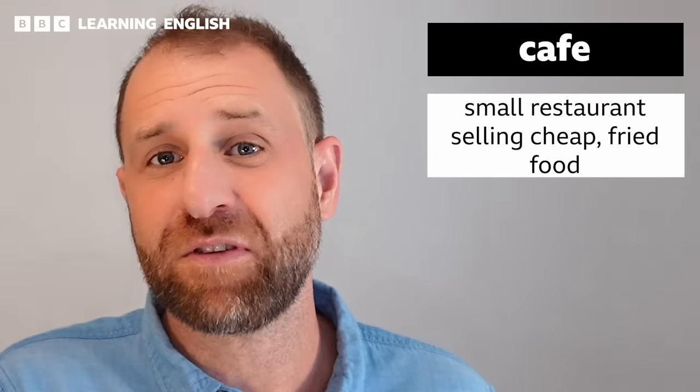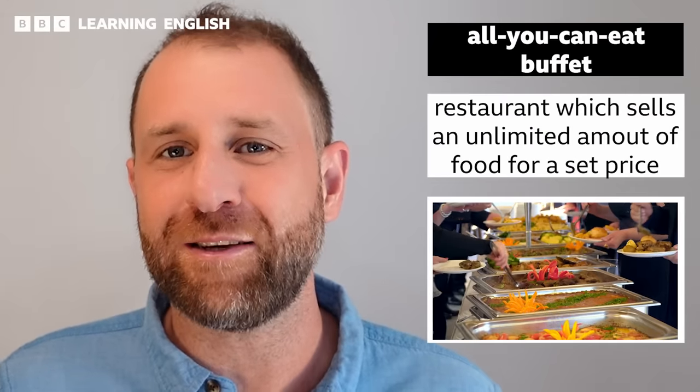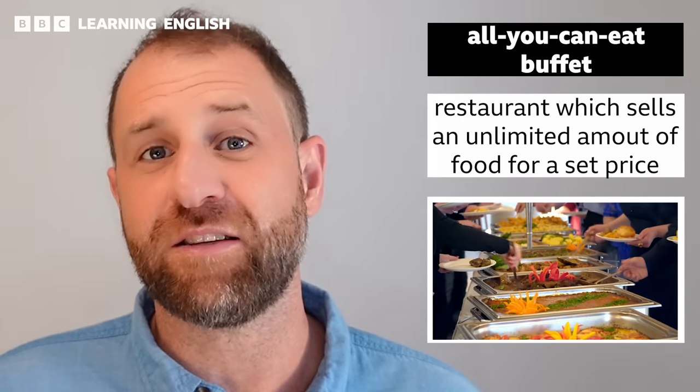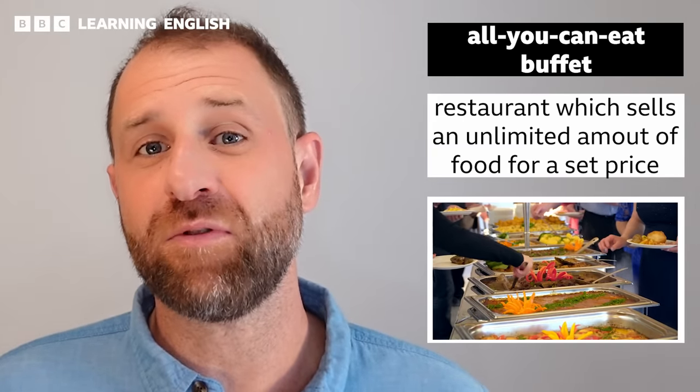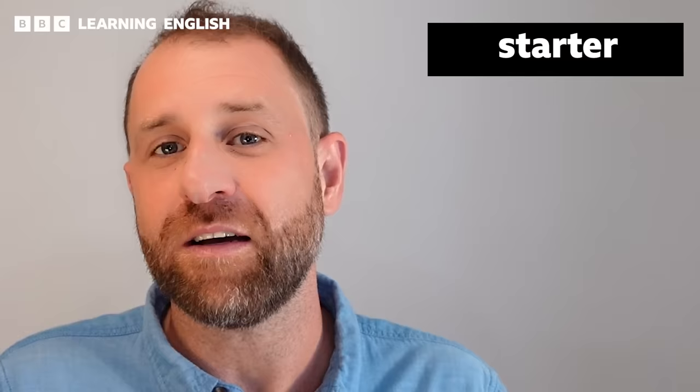We sometimes call these caffs a 'greasy spoon.' But maybe you don't feel like going to a café — you're a little bit hungrier than that and you want something substantial, so why not try an all-you-can-eat buffet? This is a restaurant where you pay a set amount for an unlimited amount of food. But let's get back to the restaurant where we made our original reservation and let's order a starter.